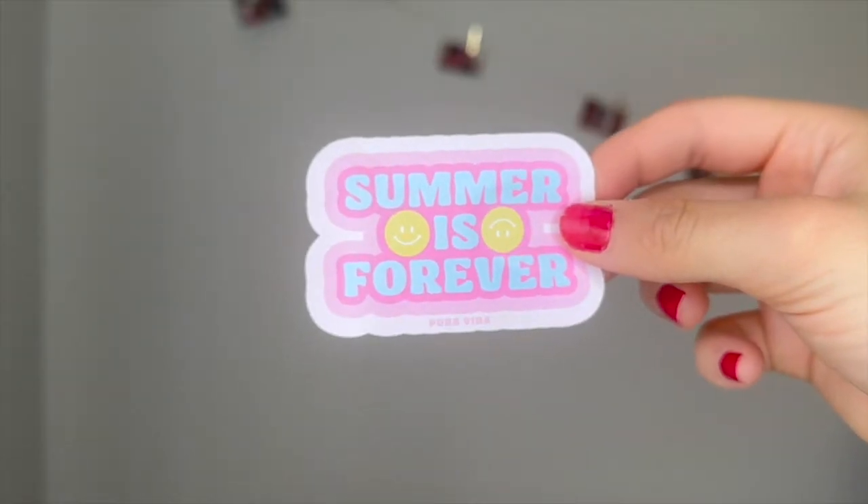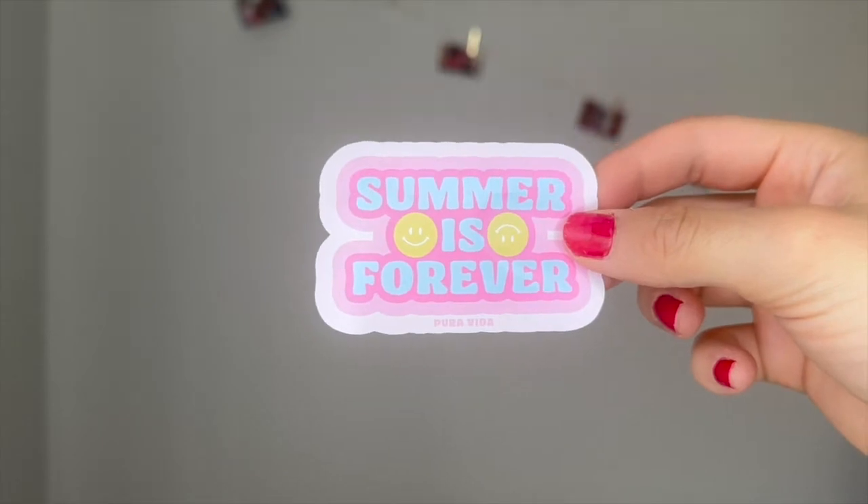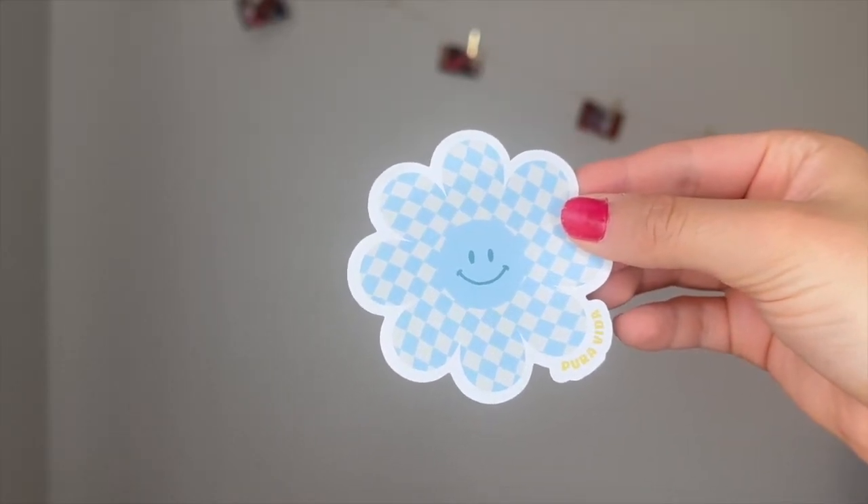This one says 'Summer is Forever' and it has two little smiley faces, which I think is kind of funny because we're headed into the winter months. And then we also have this little checkered blue flower that just says Pura Vida on the side. I really love this one. Both of these are going to go straight on my computer.